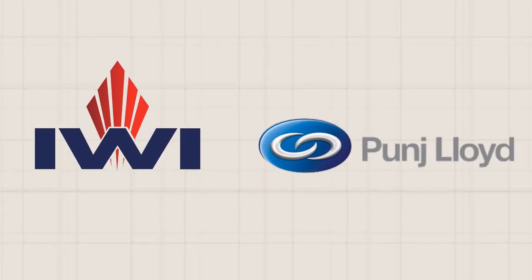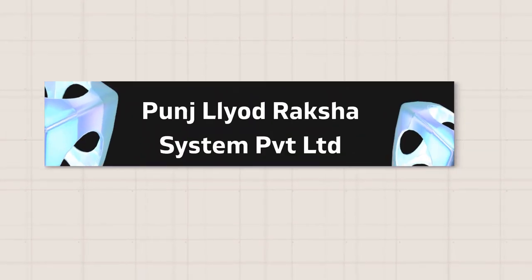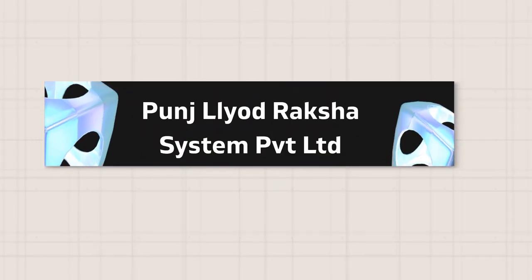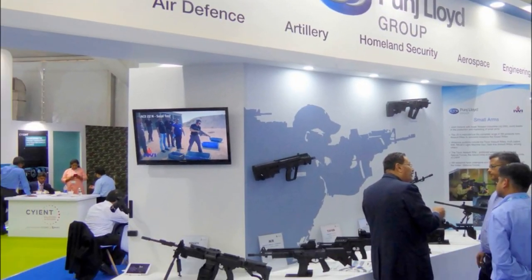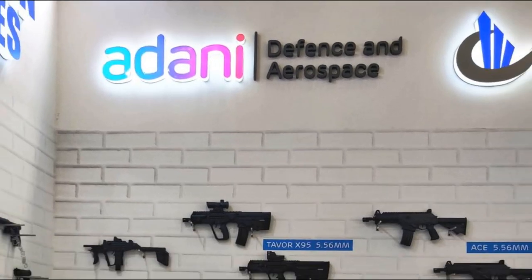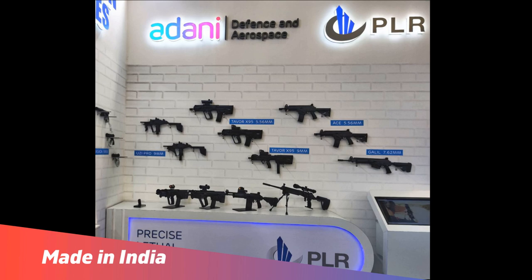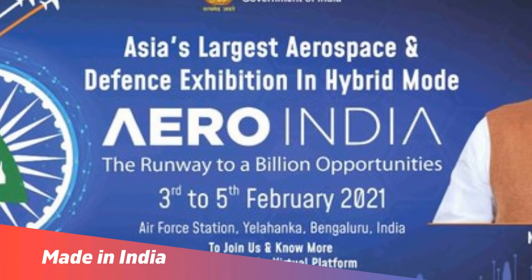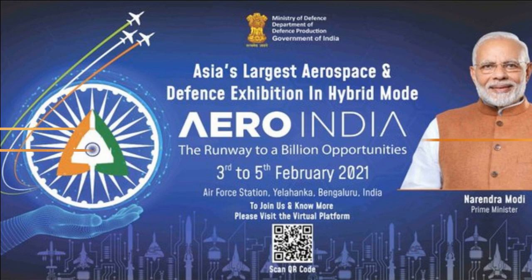IWI established a joint venture with Indian company Punj Lloyd, called Punj Lloyd-Raksha Systems Pvt Ltd, which manufactures the Tawar and other Israeli firearms locally in India. The Adani PLR Systems also manufactures a variant of the Tawar X-95, used by the Special Forces and others. These rifles come with Made in India markings and were showcased during the recently held Aero India 2021.